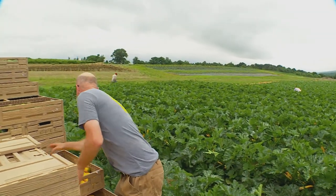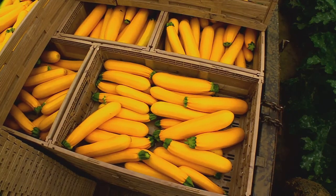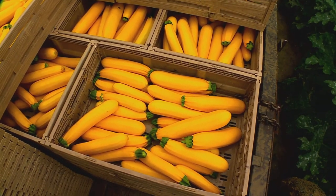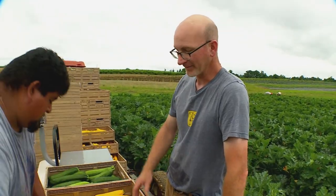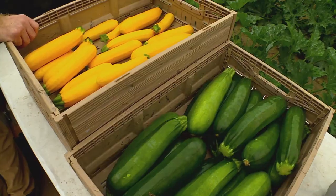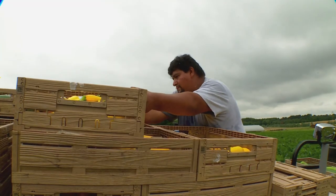These stackable reusable boxes make the process even more efficient and the transportation of the produce easier. The thing we like about them is they lock together when they stack on the pallets so they don't fall over. They're much more ecologically friendly — we're not using a single-use cardboard box that we're just throwing away.